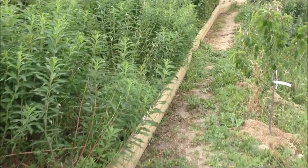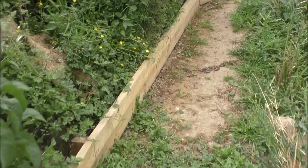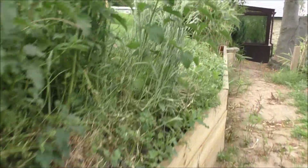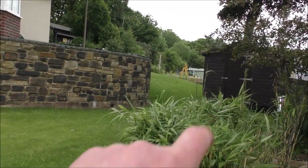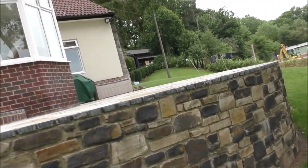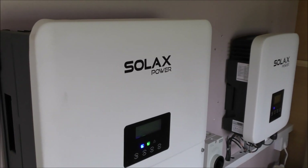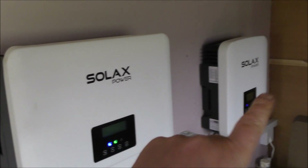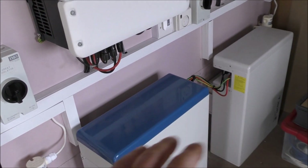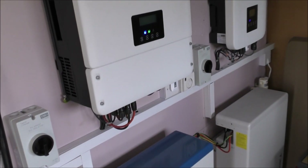There are actually two cables running from those panels because they're effectively two separate systems — 19 panels feeding into each cable. They run up into the shed where the batteries are. In here we've got two pretty big inverters: one for the 19 panels and another one for the other 19 panels. Same with the batteries, although they are linked together. One of the systems gives us instant power, the other one concentrates on charging the batteries.